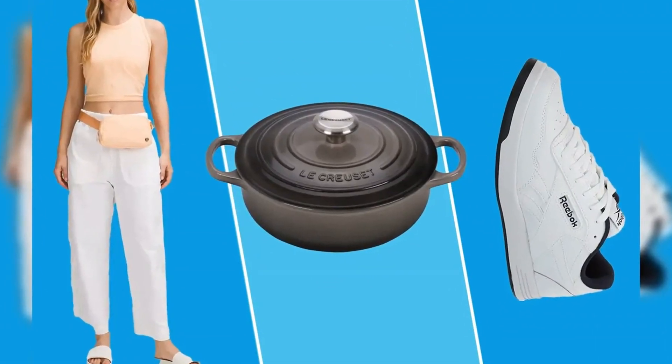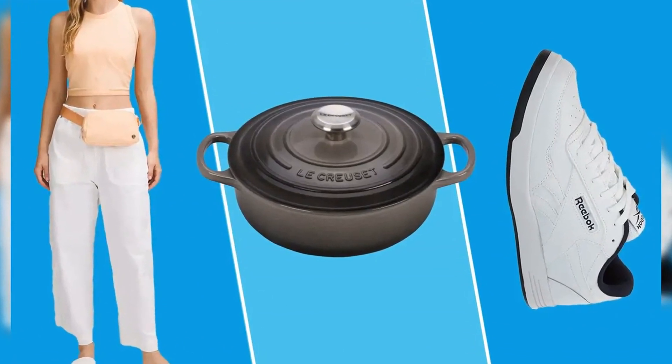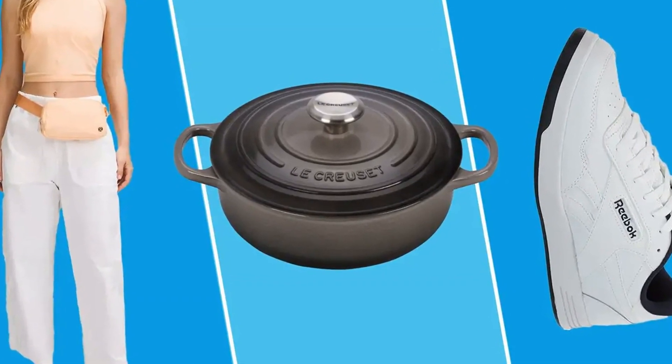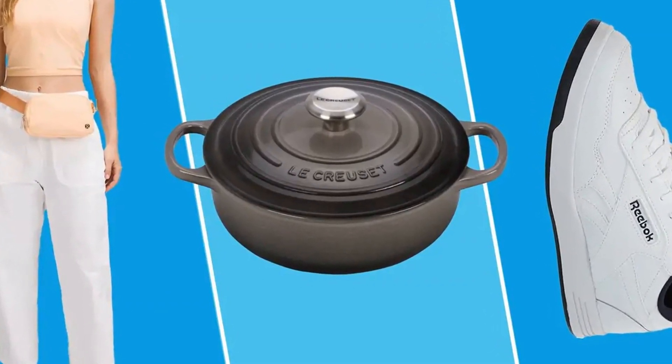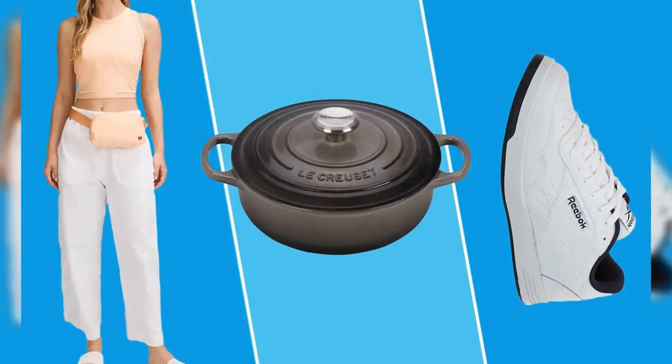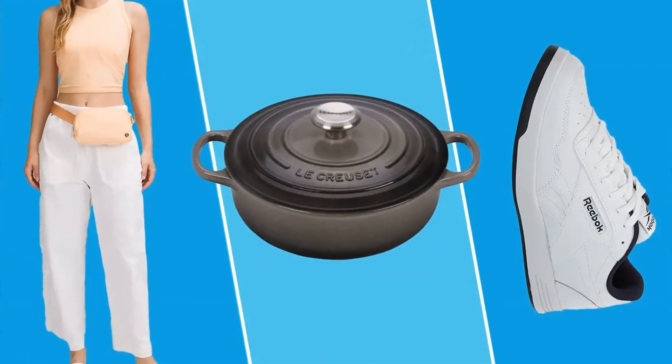We rounded up 60 of the best Labor Day sales available this weekend, including Bissell Vacuums, Oprah-approved pants, and Le Creuset Dutch Ovens. We've organized everything by category, including fashion, beauty, home, and lifestyle. Keep scrolling to shop the best 2024 Labor Day sales available now.